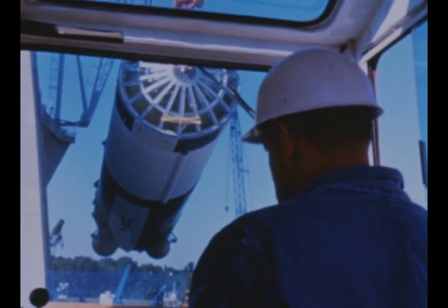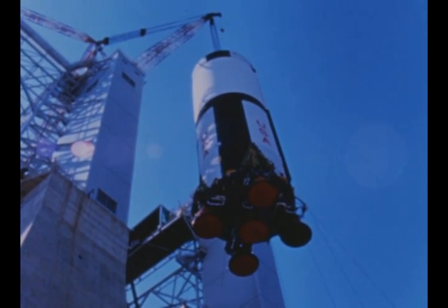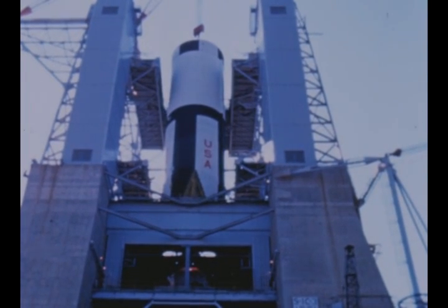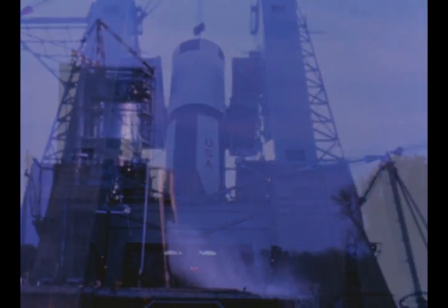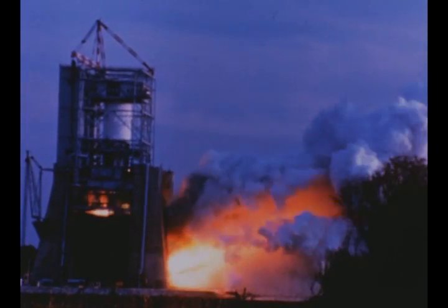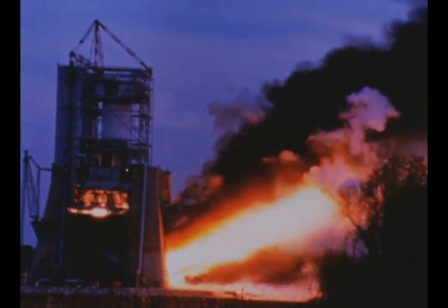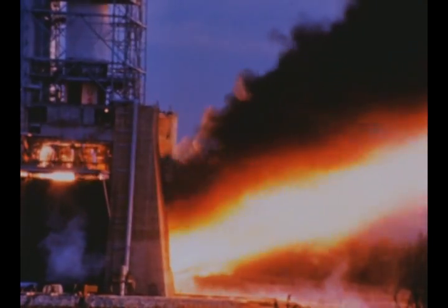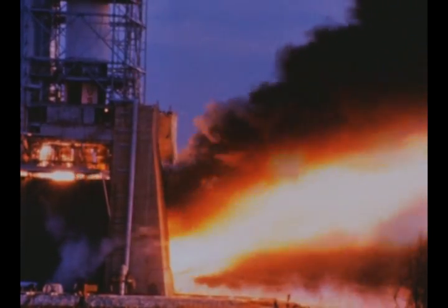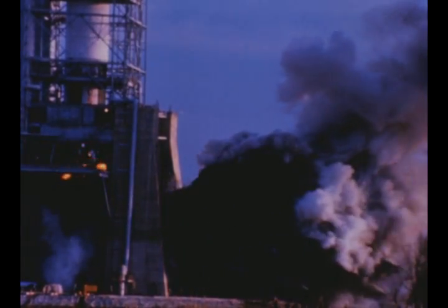During routine maintenance, a portion of a small O-ring was lost in the turbo pump of the center F-1 engine. When efforts to remove it by flushing and mechanical means failed, the engine was removed and replaced by a spare. The third flight stage was successfully static fired on November 15th for a duration of 125 seconds. The time lost during engine changeout was recovered and the stage was shipped from MSFC to Michoud in late November. After refurbishment and post-static checkout, the stage will be shipped to KSC in April.